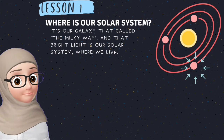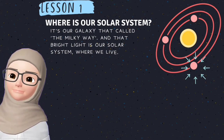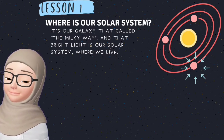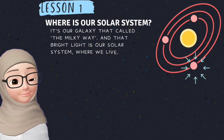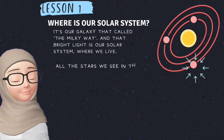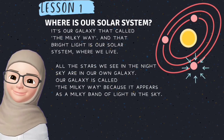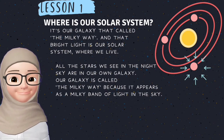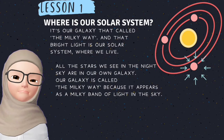Where is our solar system? It's in our galaxy, called the Milky Way. That bright light is our solar system where we live. All the stars we see in the night sky are in our own galaxy. Our galaxy is called the Milky Way because it appears as a milky band of light in the sky.